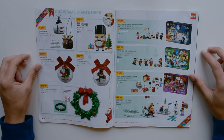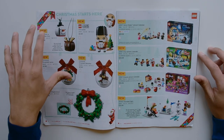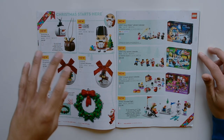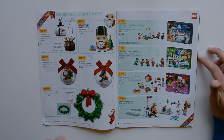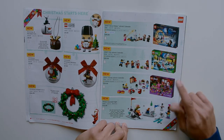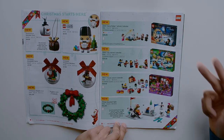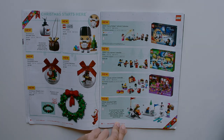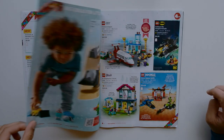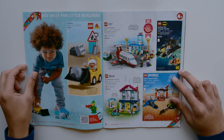Here we have some Christmas-related sets: the Snowman and Reindeer Duo, Nutcracker, Christmas Santa and Reindeer ornaments, and the new Wreath Two-in-One. We also have a couple of advent calendars — Harry Potter, City, and Friends. Interestingly, they've excluded Star Wars from this page; not sure why. We have the Winter Snowball Fight, which is new for this year.